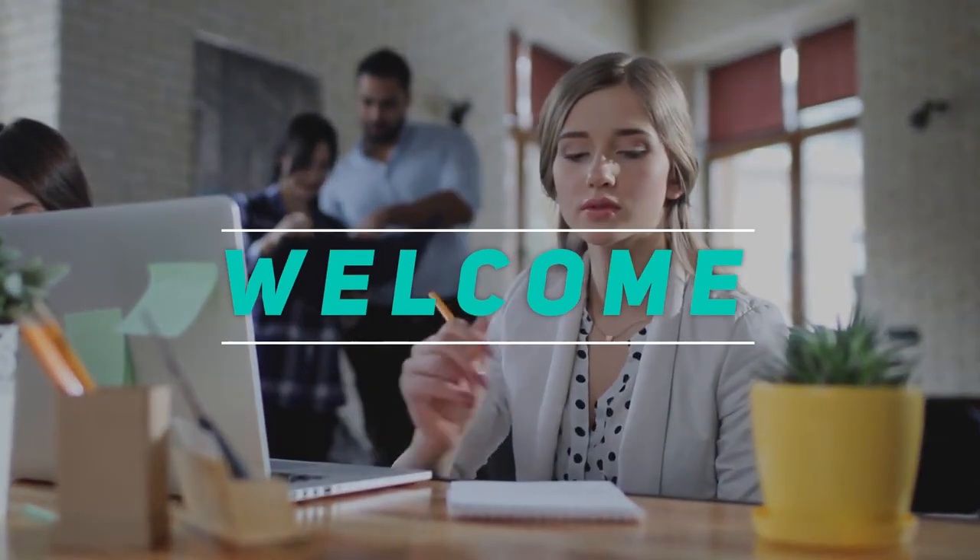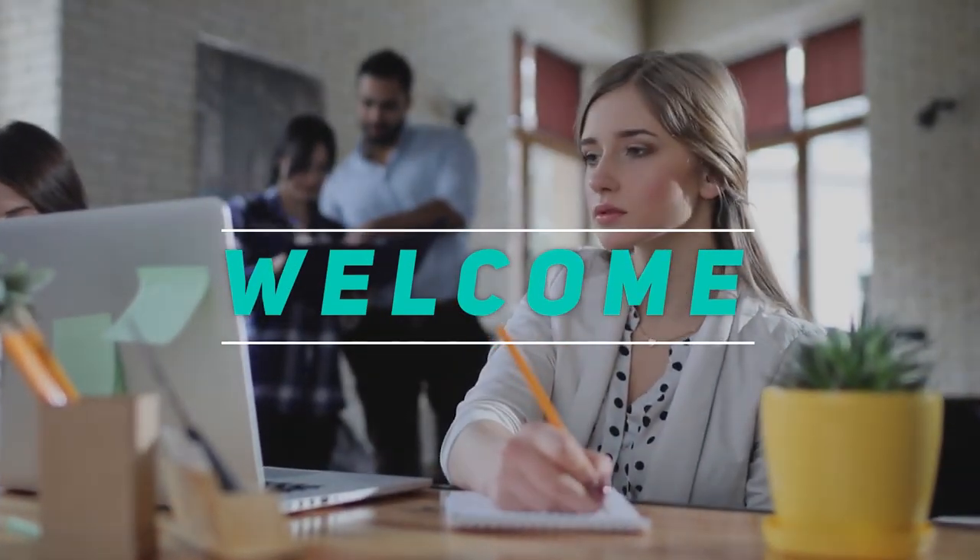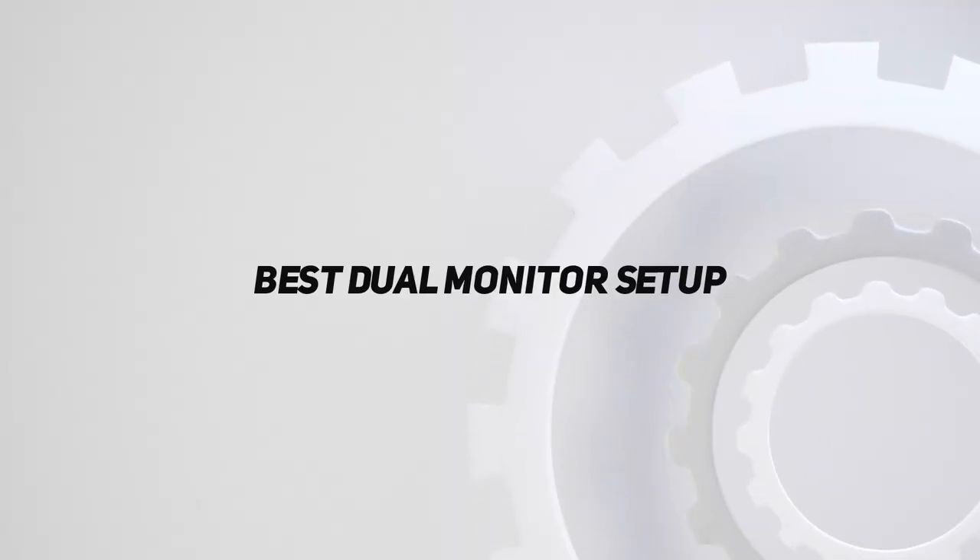Hey, welcome back to my channel. In this video, I'm going to talk about the top 5 best dual monitor setups.